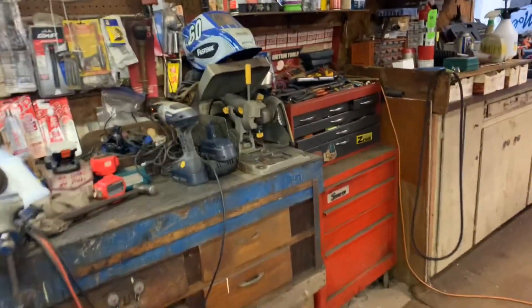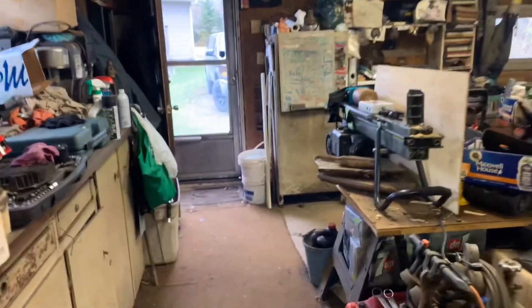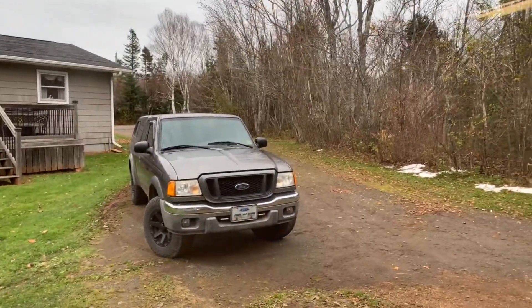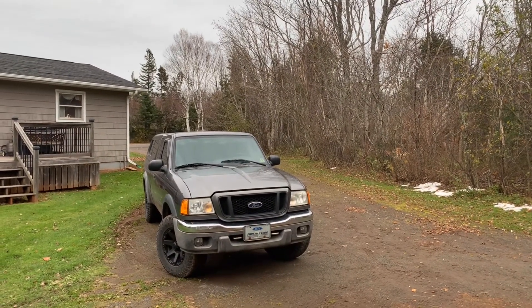I'm starting to ramble, and you know I ramble a lot. We'll try and get a little better picture of the outside here and we'll call it good for now. We'll chat at you again sometime, have a good day, thank you.